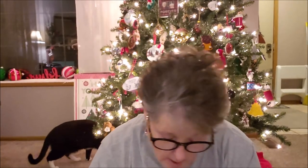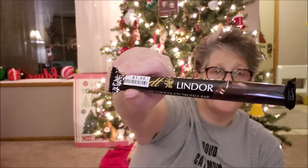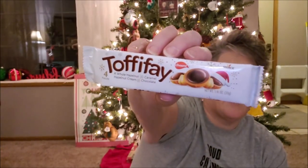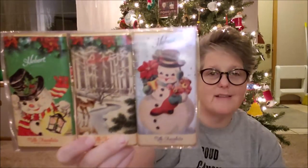I picked up some Russell Stover peppermint patties at Dollar Tree — because, duh, Christmas. At Big Lots I found Andes candies for a dollar. I also picked up a Lindt milk chocolate truffle bar, a Lindt Classic Recipe white peppermint bark, and a Lindor dark chocolate truffle bar — all just a dollar each. I also grabbed a toffee candy and at Marshall's I found three milk chocolate candy bars in a festive, retro-looking set.